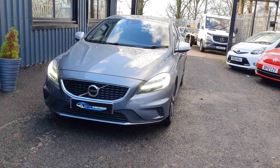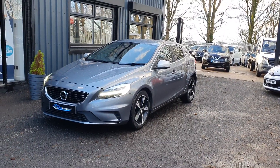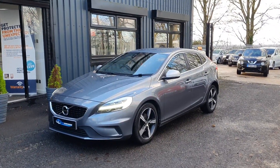Today at Motor Warehouse, we have this stunning 2017 Volvo V40. This is a 2.0-litre diesel R-Design model, 6-speed manual gearbox, finished in a beautiful shade of grey.